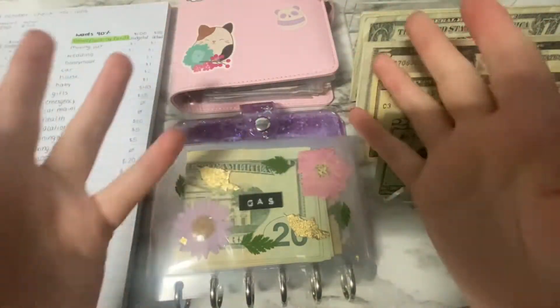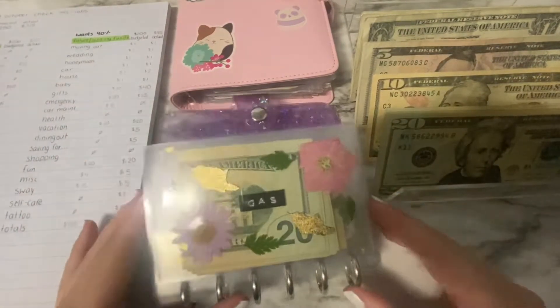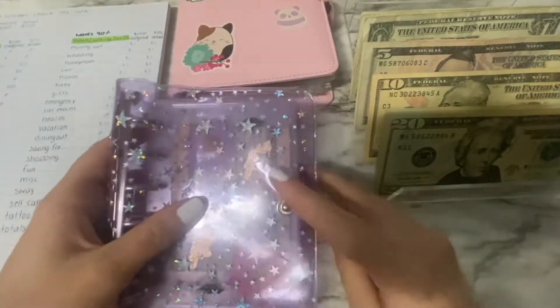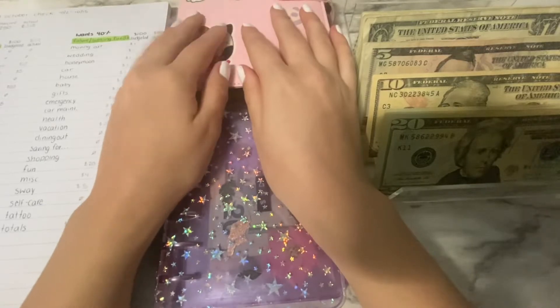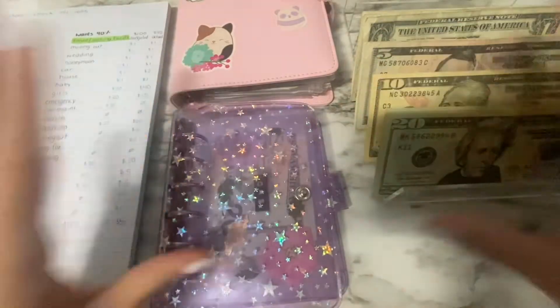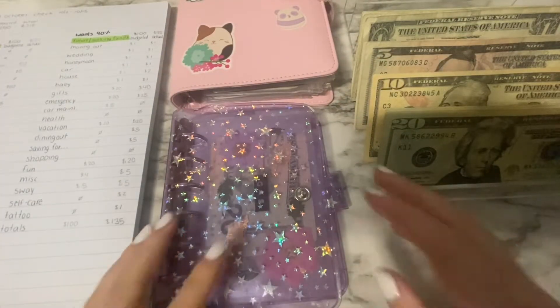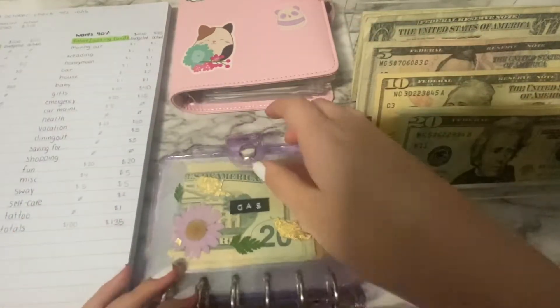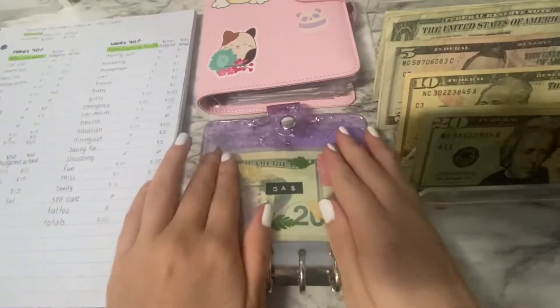Hey guys, welcome to my channel. I am Kaylee and in today's video we will be cash stuffing my daily cash wallet, my bills, and my savings challenges. I'm sorry about the shadows — I'm recording this a little bit late at night. I was gonna record it earlier but the day got ahead of me and I ran out of time, so I just wanted to film it for you guys anyway.